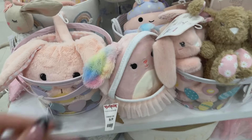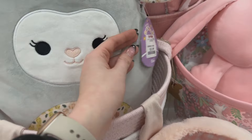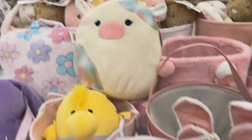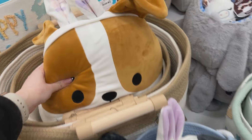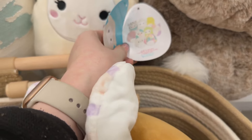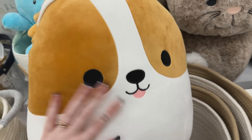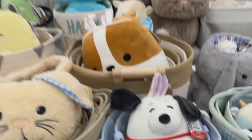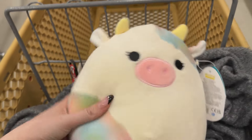Over at TJ Maxx they had this awesome display of different Easter baskets, baby baskets, and decor, and they just kind of threw the squishmallows in there too — I thought that was super cool. There were a bunch of releases from the past two or three years, and some even had the older tags on them. I bought one from Party City and spent like fifteen dollars on it, and I don't even have it anymore — and the big one here is only two dollars more.